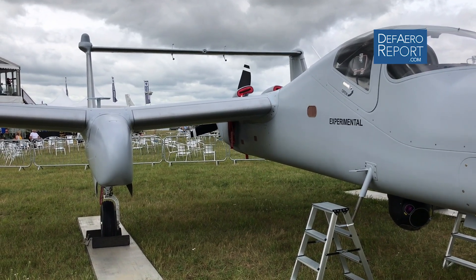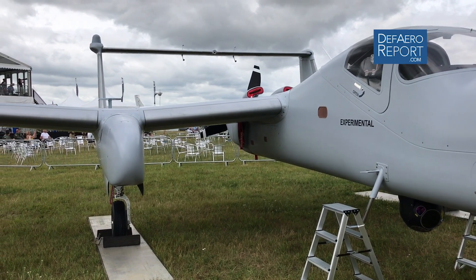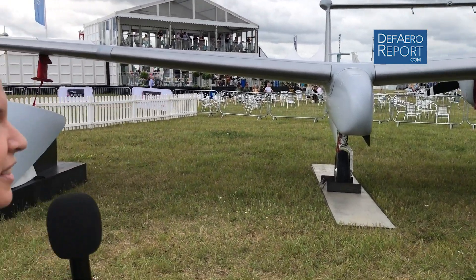This is a 30-plus hour aircraft, very persistent in both manned and unmanned modes. The Lycoming engine and this landing gear really allow the aircraft to operate from any kind of space that the user would want to go.